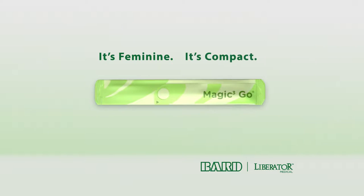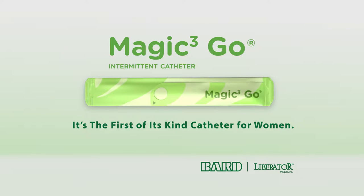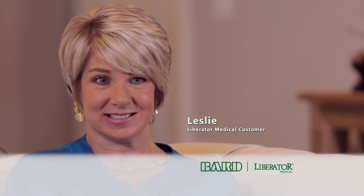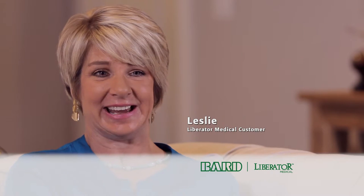It's feminine. It's compact. It's the first of its kind catheter for women — the Magic 3 Go. The packaging is so discreet. It doesn't look anything like a medical device, and it gives me confidence.